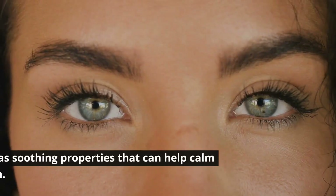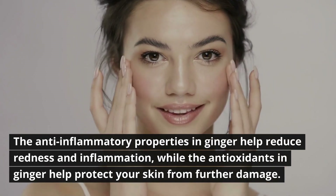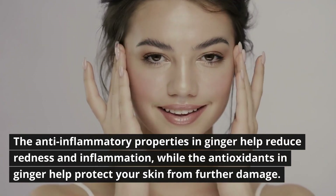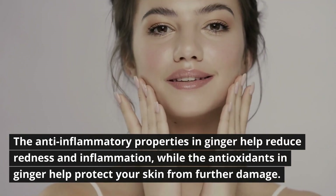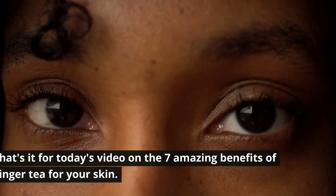Number seven: soothing properties. Ginger tea has soothing properties that can help calm irritated skin. The anti-inflammatory properties in ginger help reduce redness and inflammation, while the antioxidants in ginger help protect your skin from further damage.